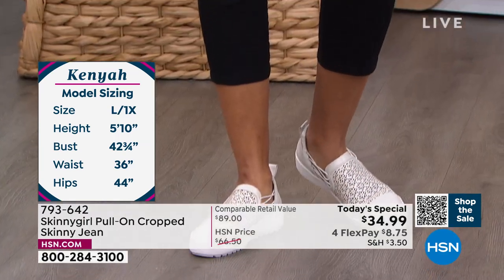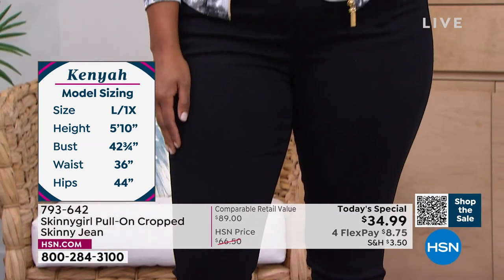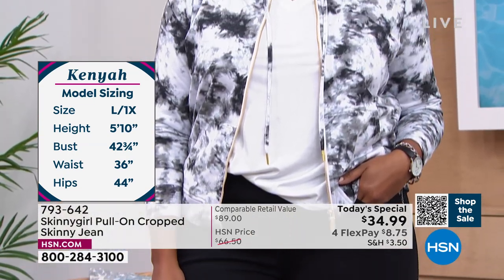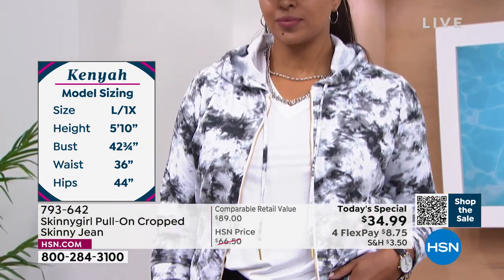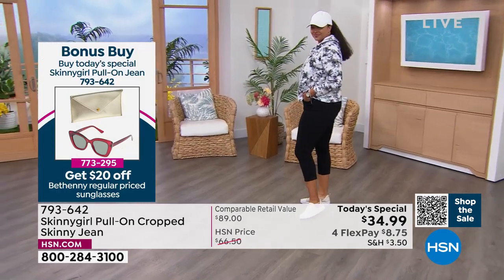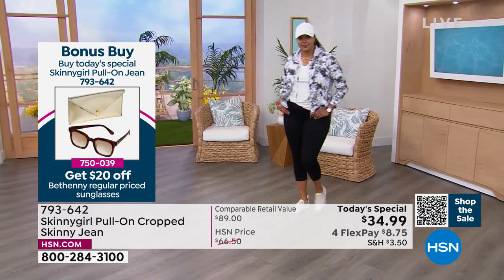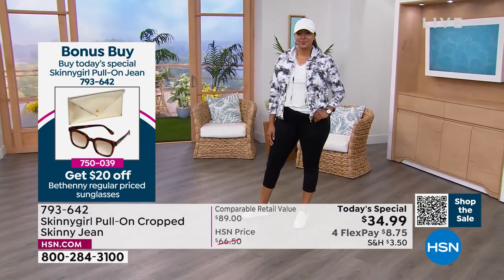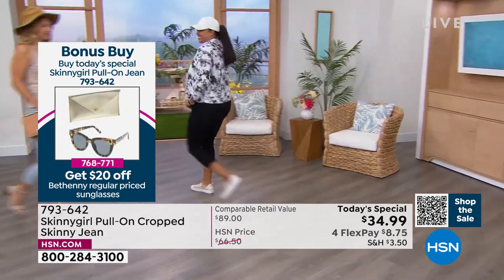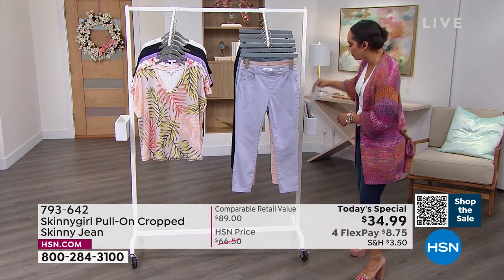If you want sunglasses with UVA, UVB protection, scratch resistant, with core wiring temple so it stays on your face — you're going to get $20 off Bethany's glasses. There's a cat eye, you can pick square, pick whatever style you want, and you're going to get $20 off. Some of them are under $30 with that saving. Just go to hsn.com whenever you're picking up your Today's Special — that's what we call our Bonus Buy.